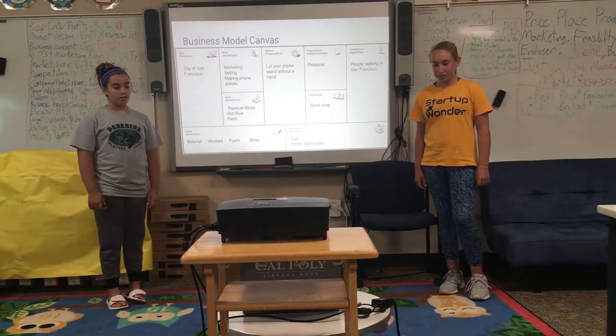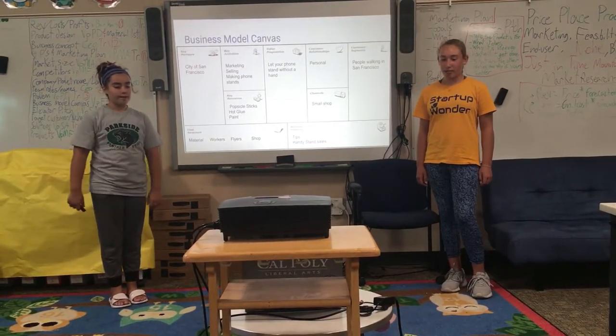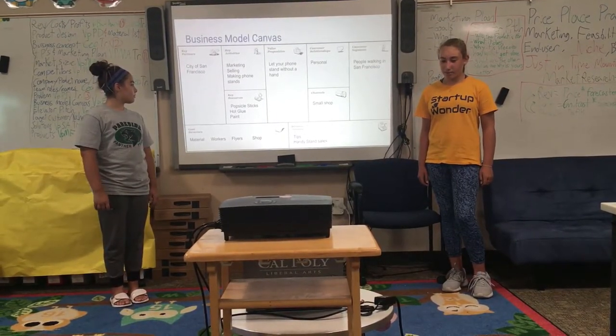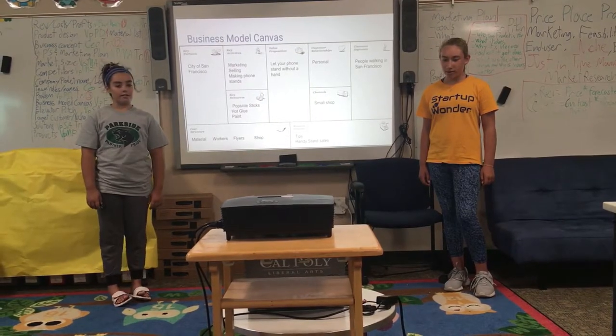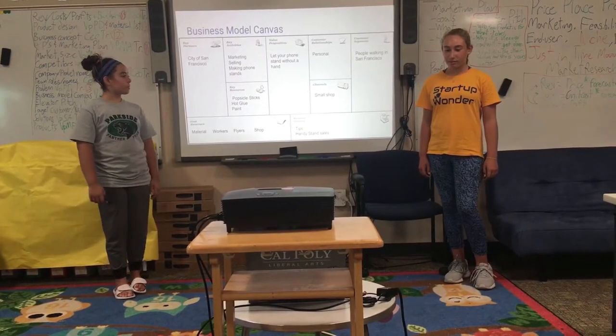Business Model Canvas. Key Partners: City of San Francisco. Key Activities: Marketing, Selling, and Making Phone Stands. Key Resources: Popsicle Sticks, Hot Glue, and Paint. Value Proposition: Let Your Phone Stand Without a Hand. Customer Relationships: Personal.